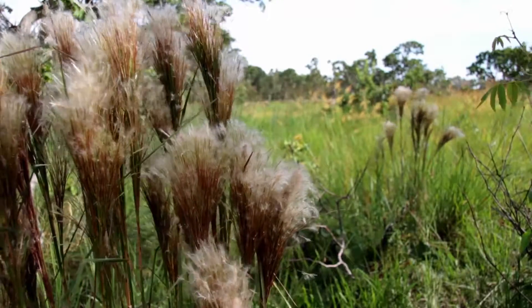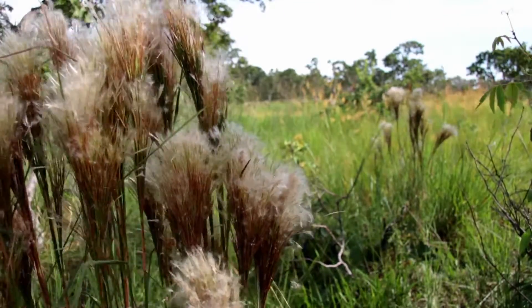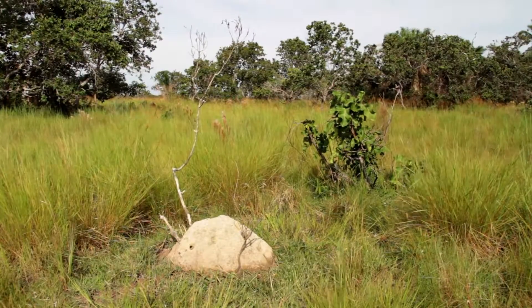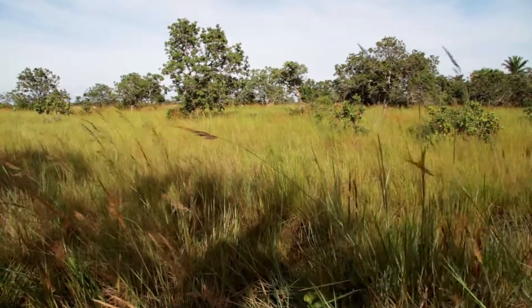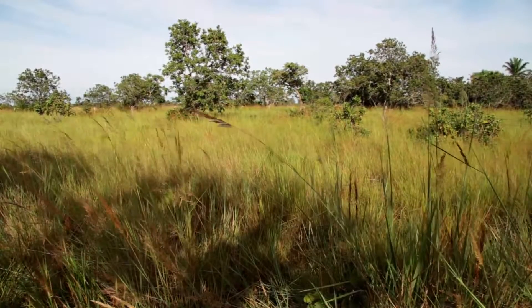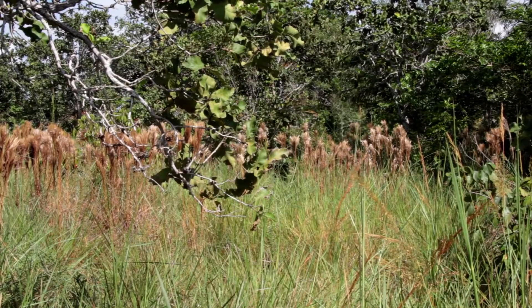The majority of the savannas in South America are seasonal savannas, or better defined as the Cerrado habitat. The Cerrado is a mix of open forest and savanna caused by a pronounced dry season and nutrient-poor soil. The Cerrado covers a quarter of Brazil's land area.